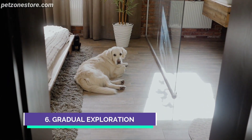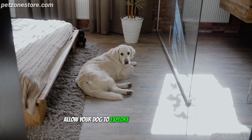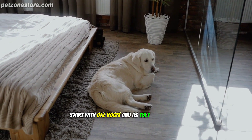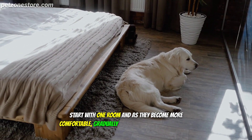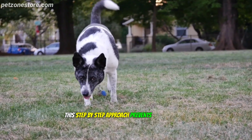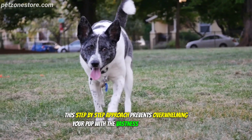Number 6: Gradual Exploration. Allow your dog to explore the new home gradually. Start with one room, and as they become more comfortable, gradually open up access to other areas. This step-by-step approach prevents overwhelming your pup with the vastness of the new space.